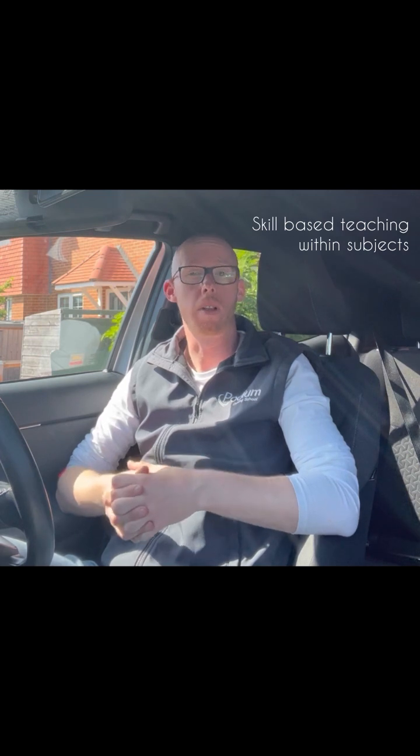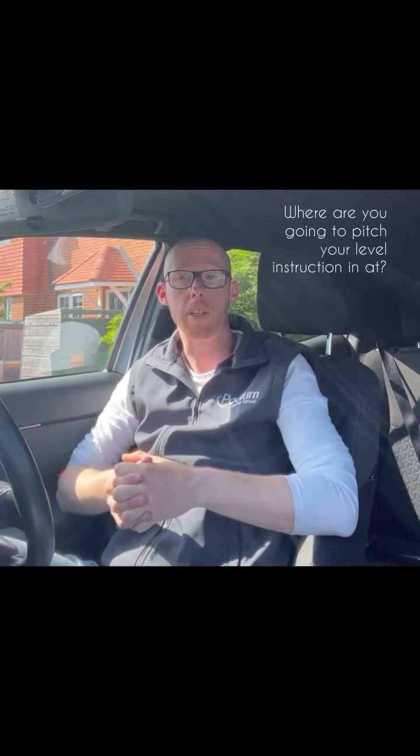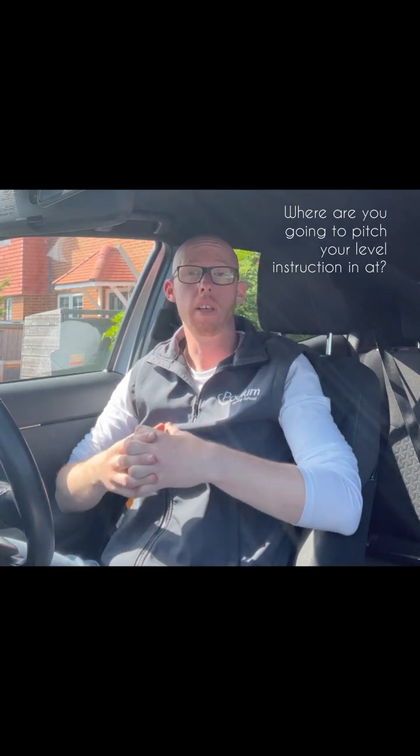Remember, moving off, stopping, and cockpit drill — that's a subject. And within that subject, we have many different skills that need to be developed, fine-tuned or practised. Your learner may not get it the first time. You may not need to give them a full guided walkthrough and brief. However, you might. This is going to depend on the conversation that you have with your learner and their current skills and abilities.